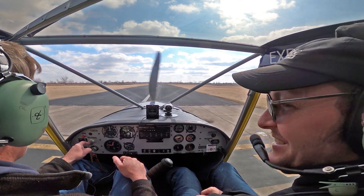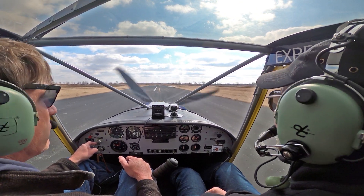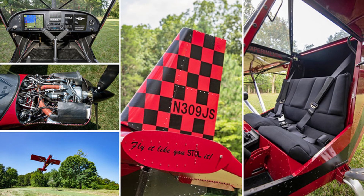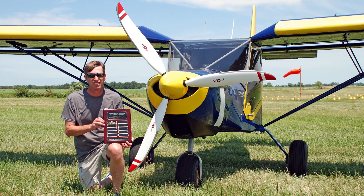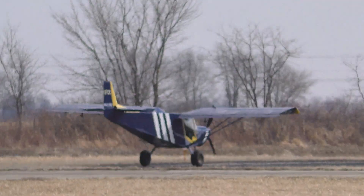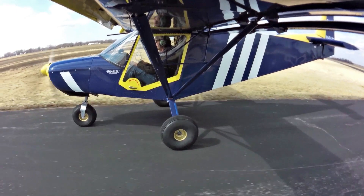Roger is curious to see how this high-performance 701 does. The empty weight is probably 640-650 pounds, though it's gained a few pounds over the years. Roger notes his own build is a little over 700 pounds empty, with a three-blade ground-adjustable Sensenich prop set up more for cruise than maximum short takeoff performance — though it's STOL no matter what. Most customers want to see the top end speed since it still takes off shorter than any plane they've flown.